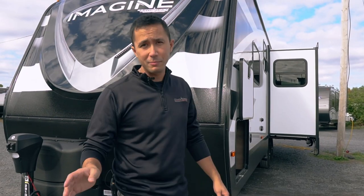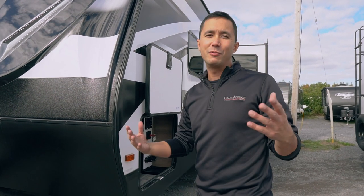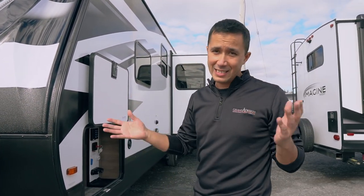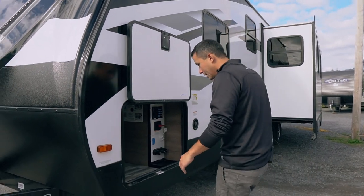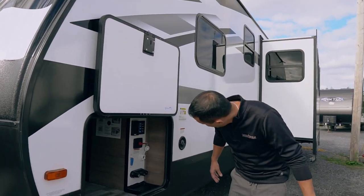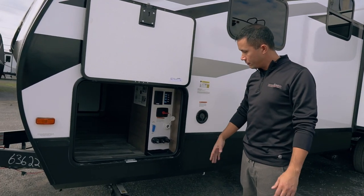It has a solar package on the roof. If you overuse it and your battery bank is not keeping up, that's a different story. But you can put two six-volts or two lithiums in there if you want. You have a 25 amp controller and a 165 watt panel on the roof.